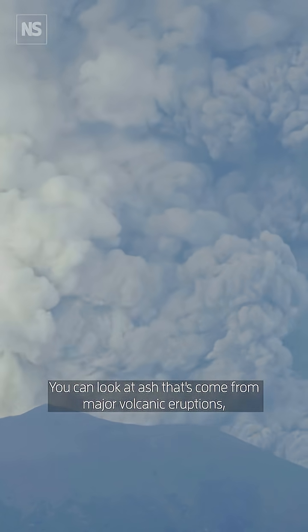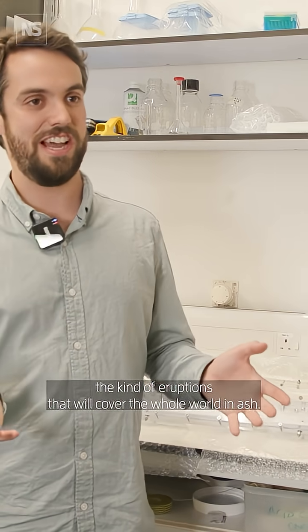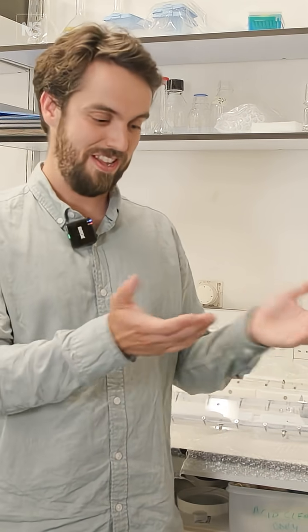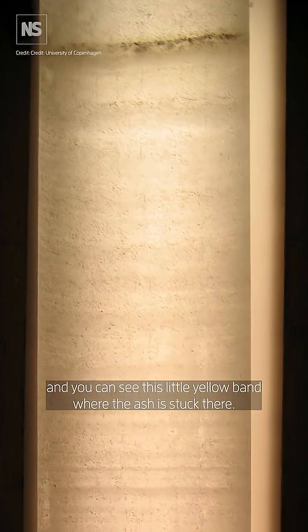You can look at ash that's come from major volcanic eruptions — the kind of eruptions that will cover the whole world in ash — you can see that in the ice. I've drilled samples of ice and you can see this little yellow band where the ash is stuck there.